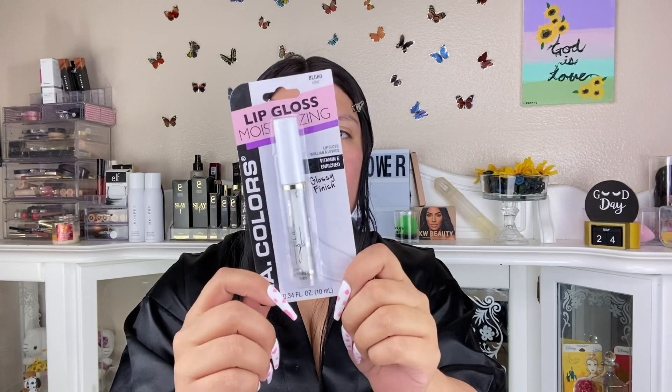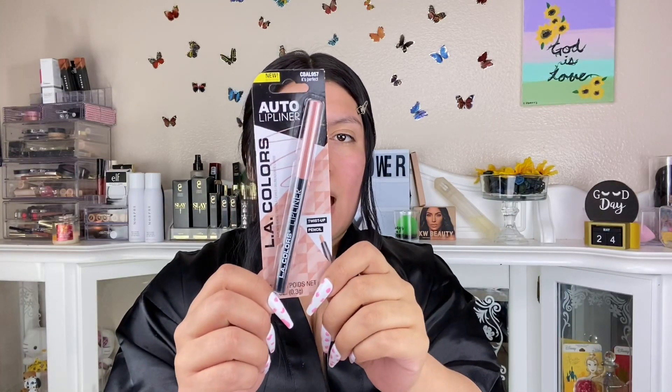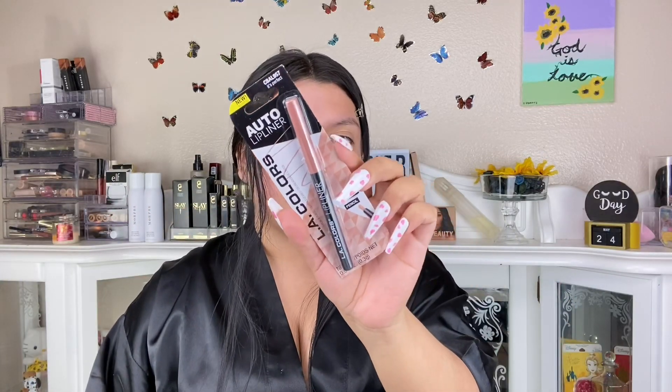For the makeup part, this is from LA Colors and it's a lip oil — lip oils have been so in right now. This flavor is watermelon. I also have this LA Colors gloss in clear. I really like glosses. These are so good, they're pigmented for a dollar. LA Colors is really coming through.